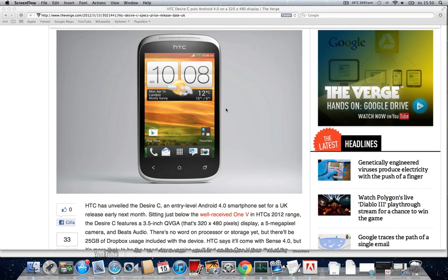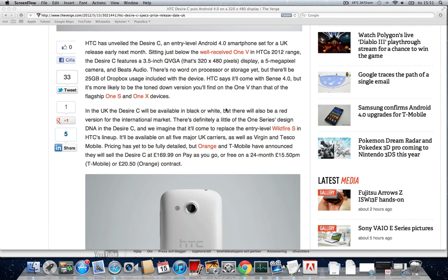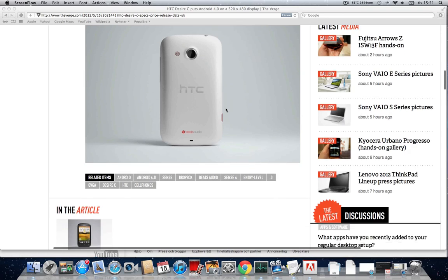I'm pretty concerned about storage here. You do get cloud storage — 25GB — but that's only for a limited time. Still, better than nothing. It will be shipping out next month in a few different colors: black and white, with a red international variant.